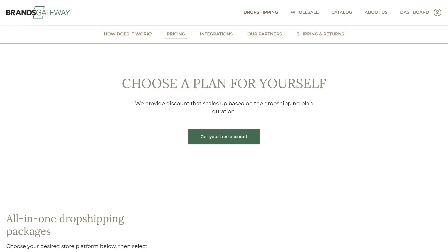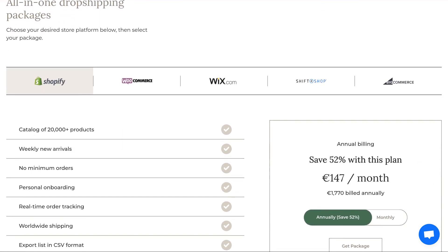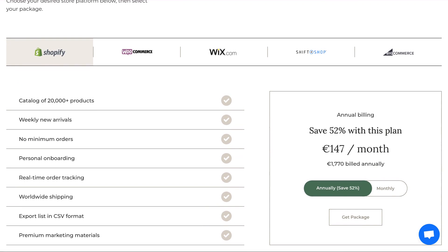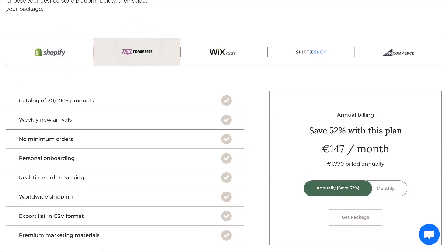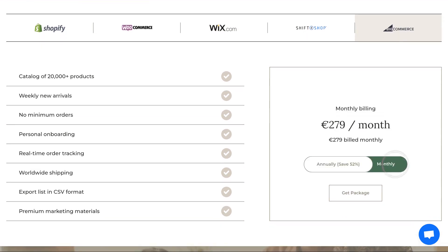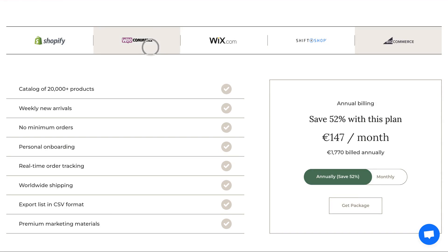Select the pricing page and scroll a bit down to our subscription packages. We offer an app or plugin for Shopify, WooCommerce, Wix, Shift4Shop, and BigCommerce. Simply select your preferred platform, and then select if you'd like to go with the monthly or with the annual package. Please note that the annual package offers a discount of around 52%.